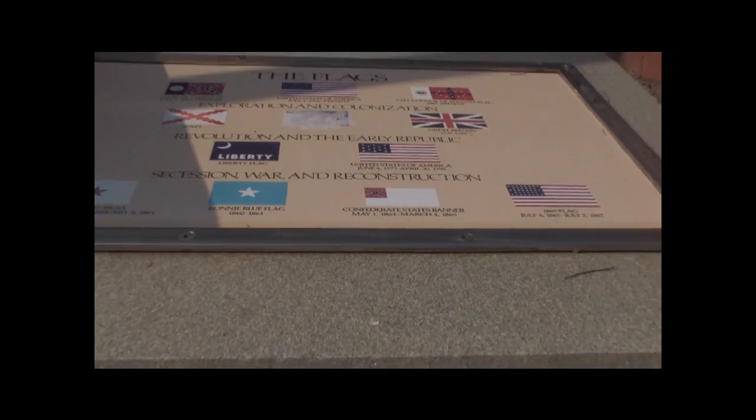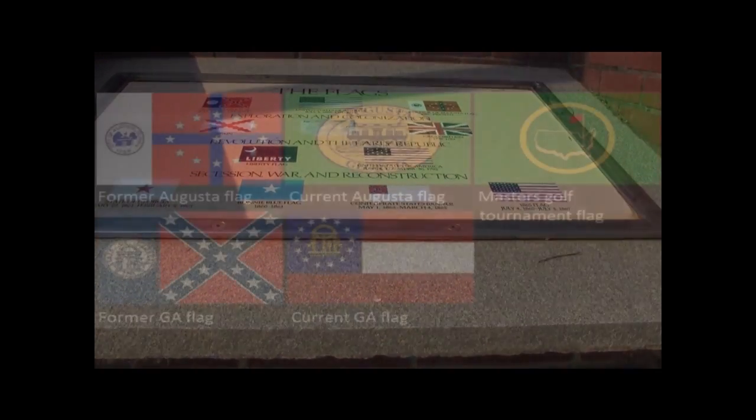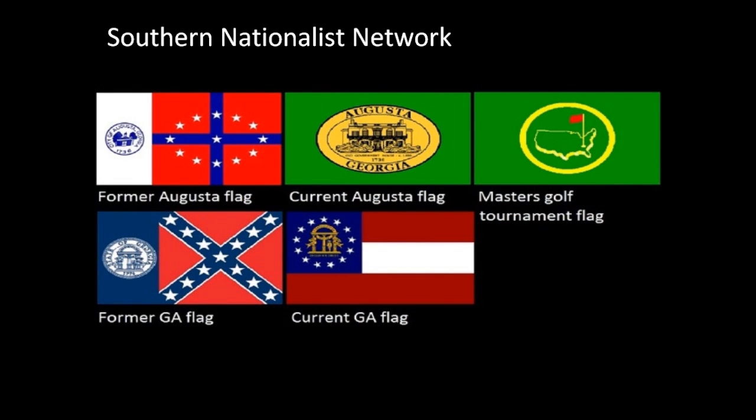Here's a plaque on the Riverwalk which displays the historic flags that are supposed to be flying there, which clearly show the Confederate States flag, which is not there. It also shows in the upper right-hand corner the old city flag of Augusta. See the poster on the Riverwalk.